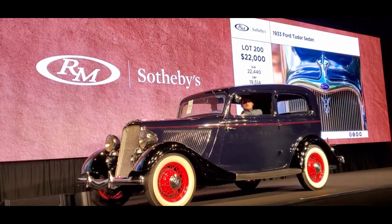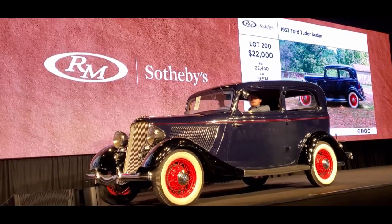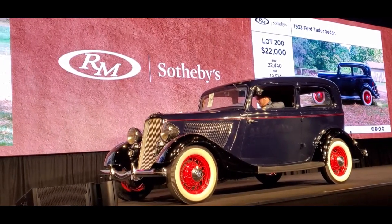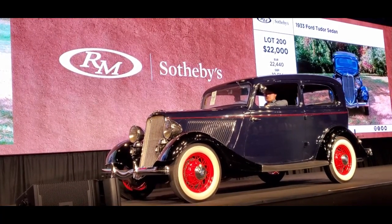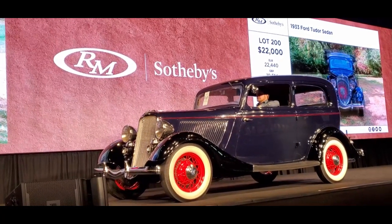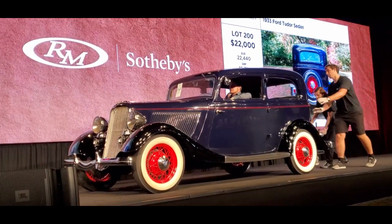$22,000. $23,000. We're at $22,000 at the back of the room. $23,000 going once. $23,000 twice. Bids at the back of the room at $22,000. $23,000. Third and final call. $23,000. Sold — $22,000 way back. Lot 9196. $22,000.